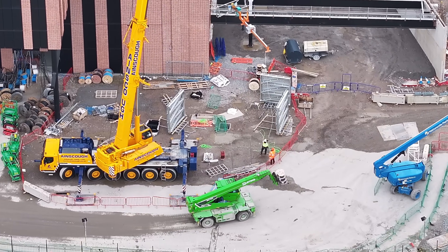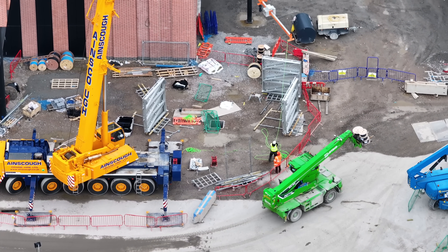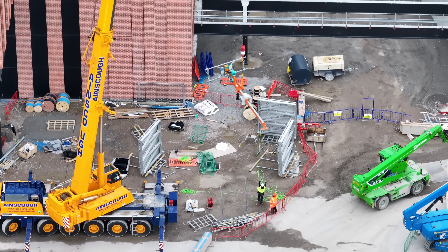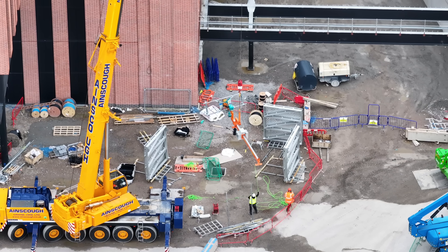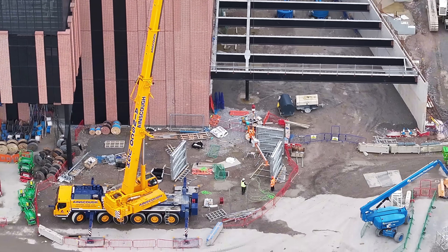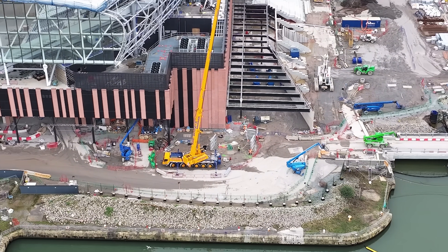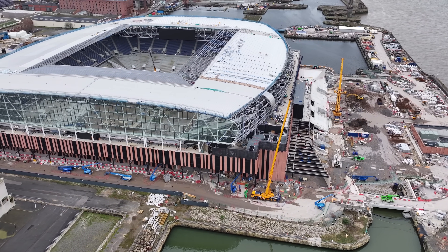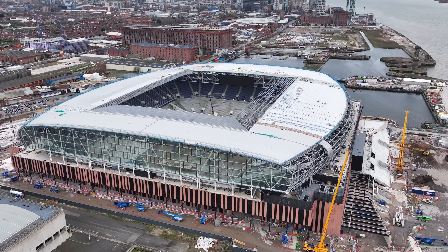The guys at the bottom are waiting to receive it, the guys at the top walking carefully. Bye for now, thank you.